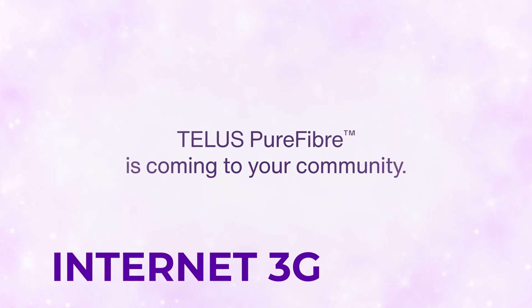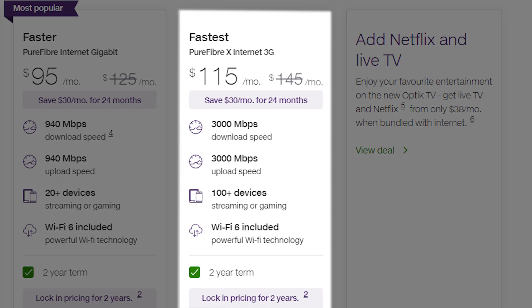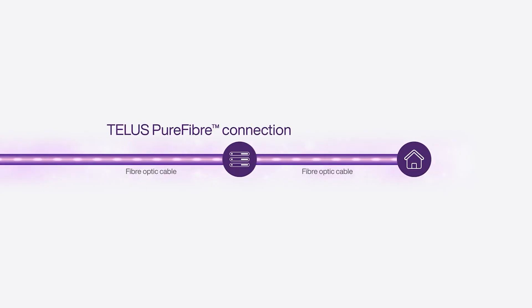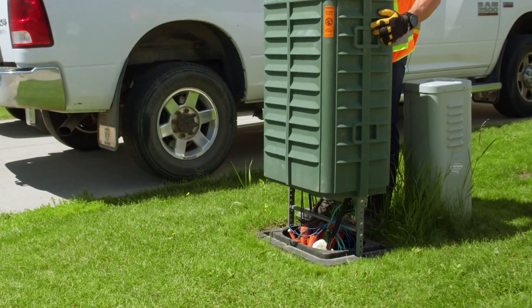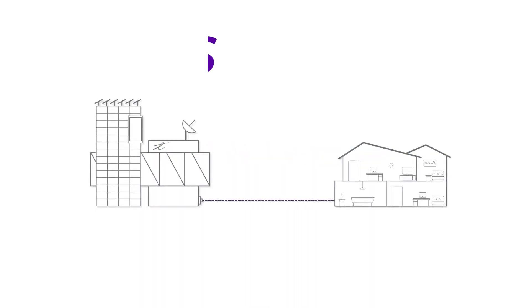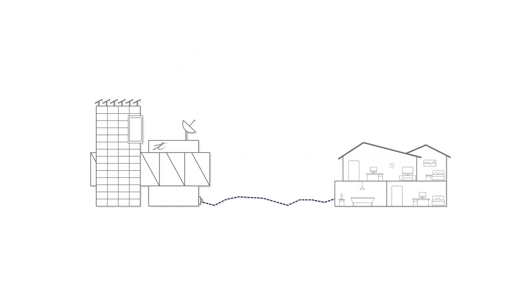TELUS Communications recently launched their new flagship fiber optic internet service, TELUS Pure Fiber X Internet 3G. Building on the already impressive 1 gigabit fiber optic home internet, Pure Fiber X now delivers three times the potential speed of the older service. This means that using true fiber optic connections from your street junction or neighborhood box to your house, you'll be able to access a theoretical 3 gigabits upload and download speed.